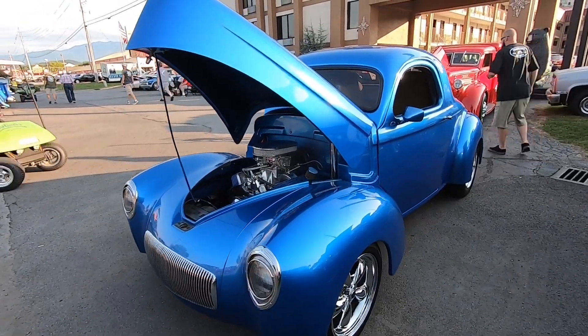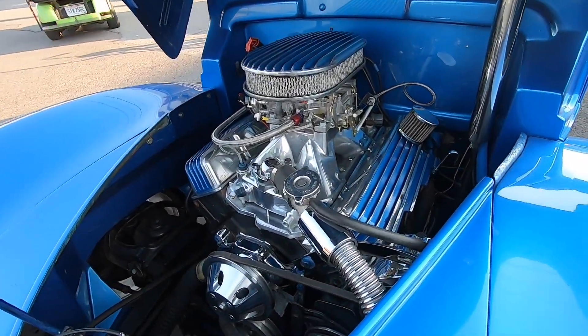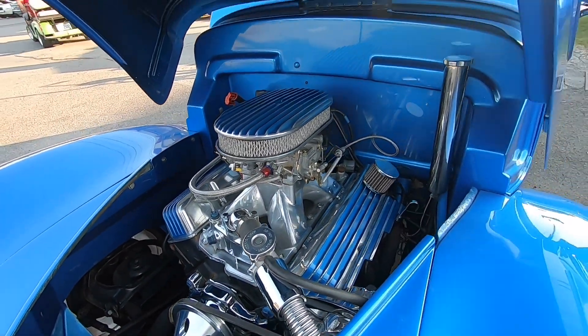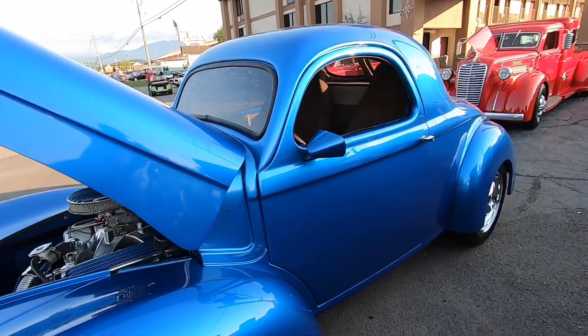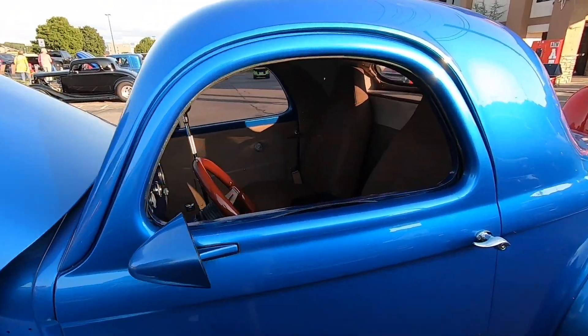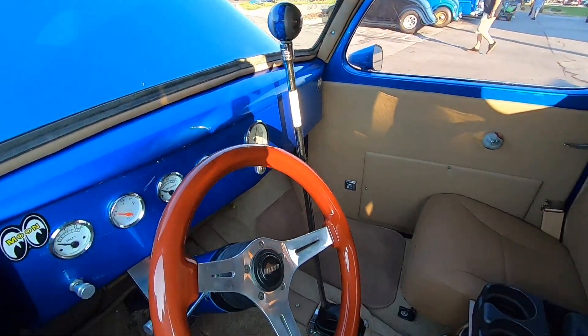Outstanding little 1941 Willys right here. Very detailed, kind of electric blue color with a little bit of metallic in it. Most of these you see are gassers, but this is a street car.